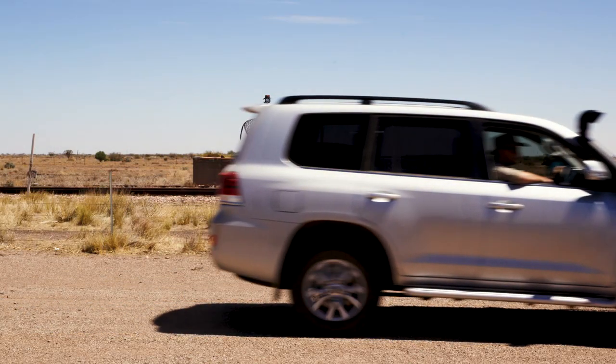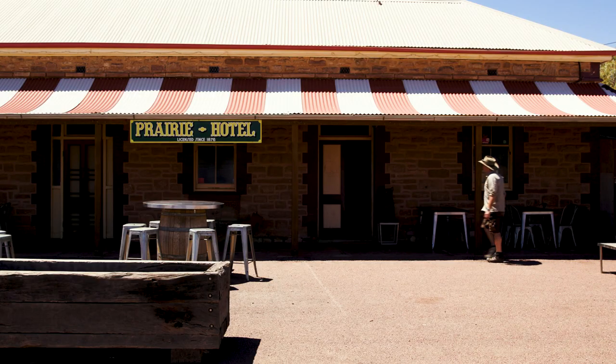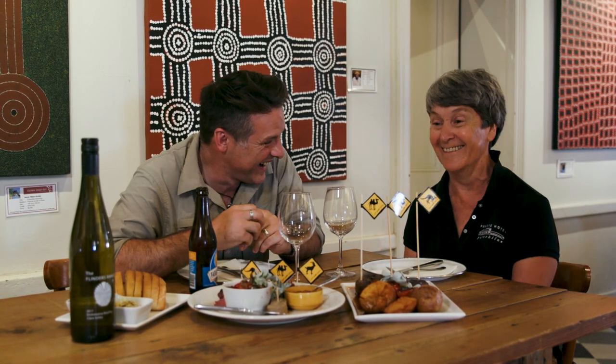From Brachina Gorge, I'm driving to Parachilna, an outback town home to just three permanent residents. It's famous for the Prairie Hotel pub. It dates back to the 19th century when Parachilna was a popular stop on the rail line running north. We're meeting Jane, who owns the Prairie Hotel, to find out more about this incredible place.